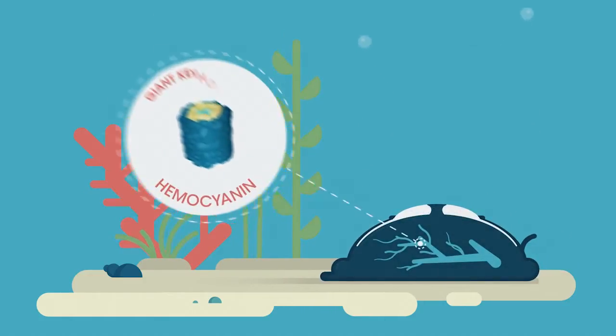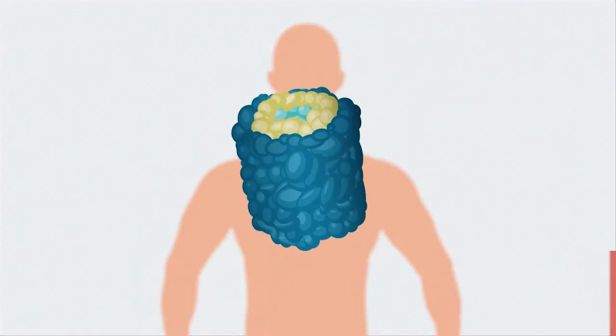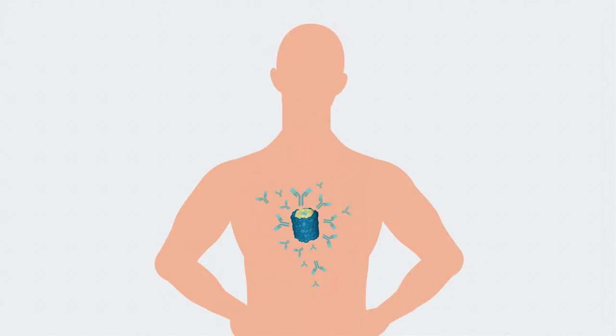That's because their blood contains KLH, keyhole limpet hemocyanin. KLH is a complex molecule that the body recognizes as foreign, which wakes up the immune system.